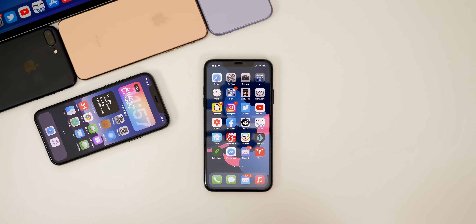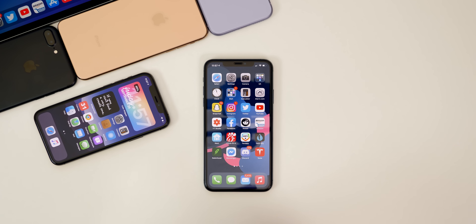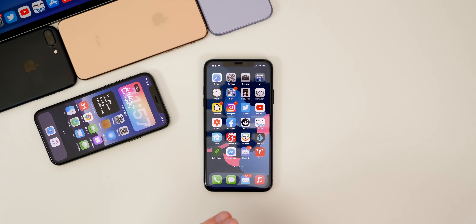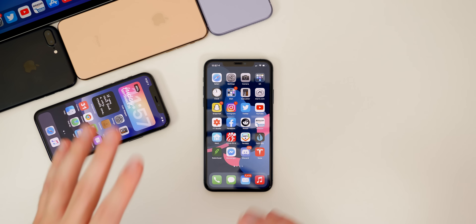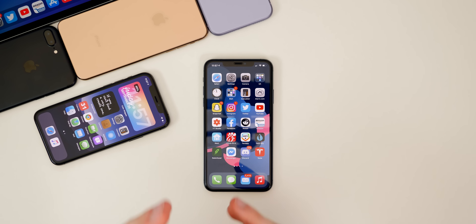What's up guys, my name's Brandon. Now that we have iOS 14, iOS 14.0.1, and iOS 14.2 beta all being released, I wanted to give you guys an update on how each one of these software versions have been running for not just me, but also for you guys based on your comments and messages on social media. In this video we're going to cover new features or changes in these updates, the performance, battery life, bugs, bug fixes, and what we can expect next from Apple with iOS releases.